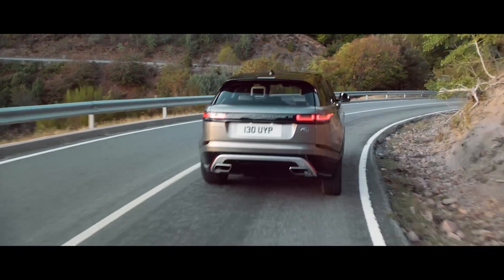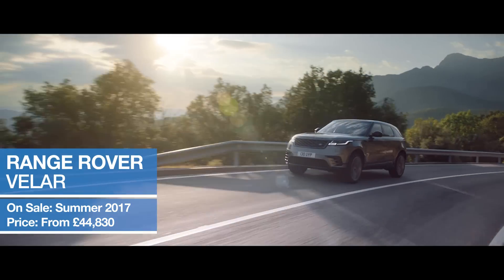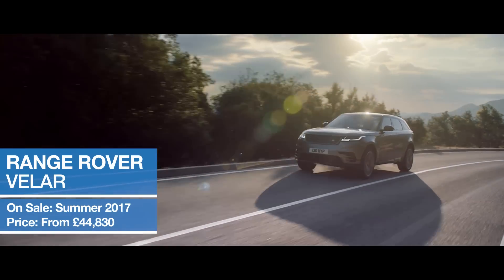The Range Rover Velar will go on sale in the UK in summer, priced from £44,830.